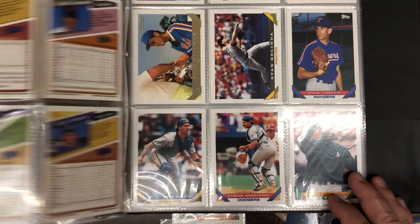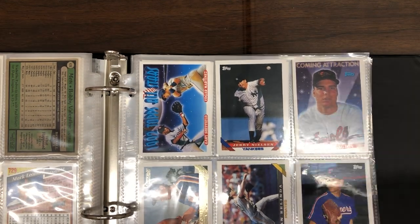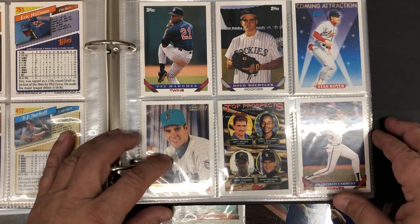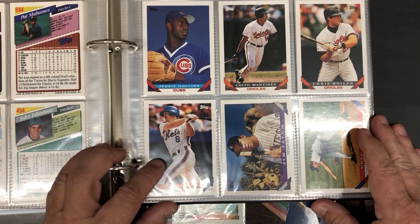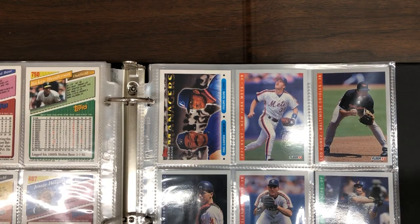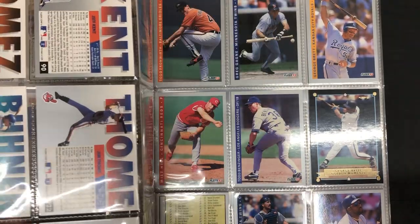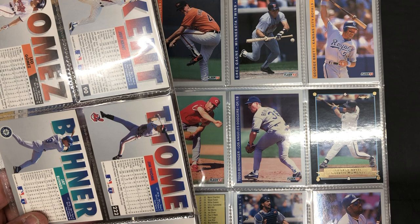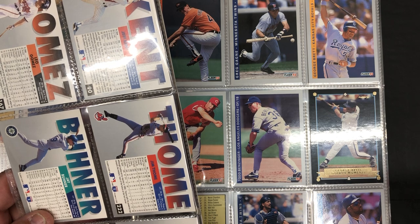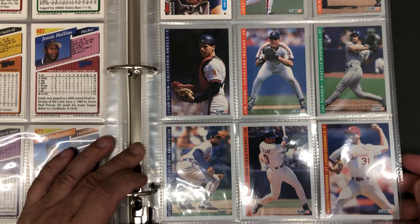A lot of these draft picks, but no Jeter yet. Maybe they're going to save the best for last, I don't know. There's another one — coming attractions. Another gold card. There's the base Rickey Henderson. Now we're segueing out. There's a Jim Thome — that's an early Thome, rookie card. Very nice Thome card.